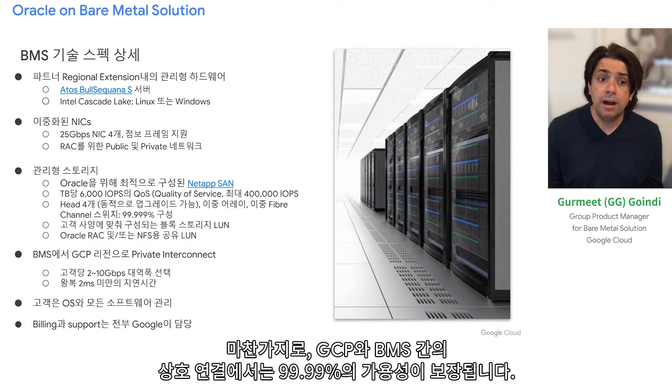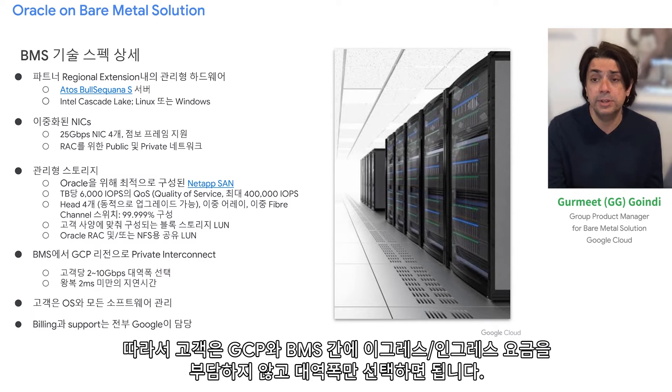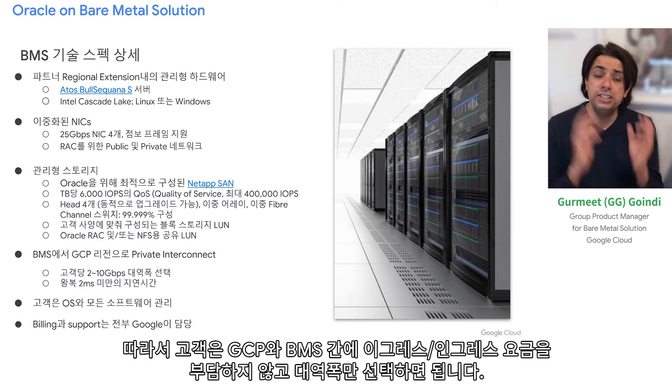Our interconnect between GCP and bare metal solutions is four nines. As a customer, all you choose is the bandwidth — there are no egress or ingress charges between GCP and bare metal solutions.